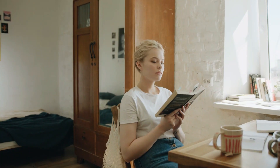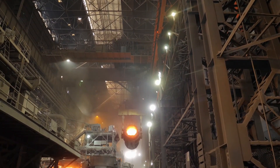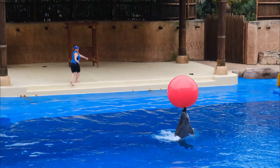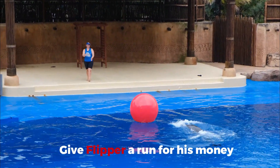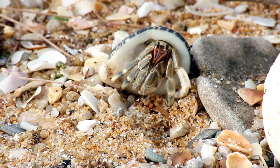Ever stumbled upon something so mind-blowing that it makes you question everything you thought was possible? Well, strap in because you're about to dive headfirst into a world where robots aren't just hunks of metal — they're next-door neighbors from the animal kingdom. Think robotic dolphins that could give Flipper a run for his money, or spy crafts sneaking around the ocean floor like they own the place.